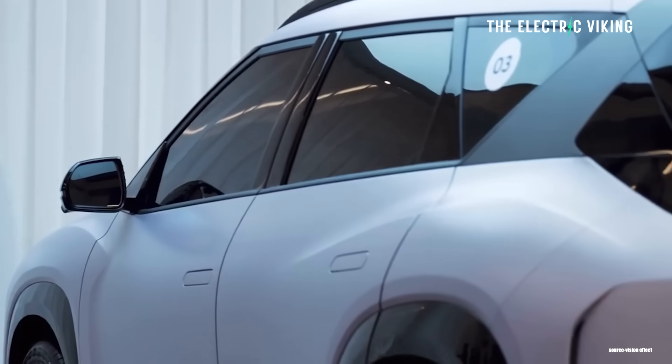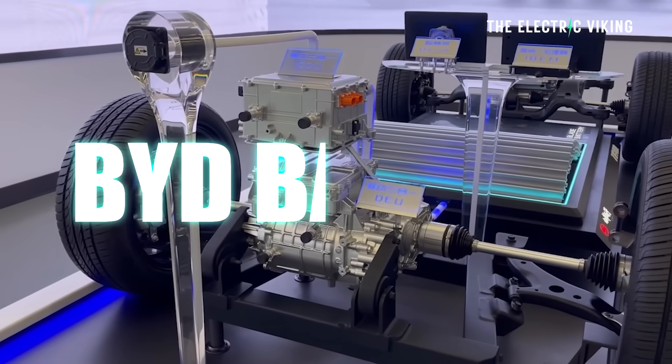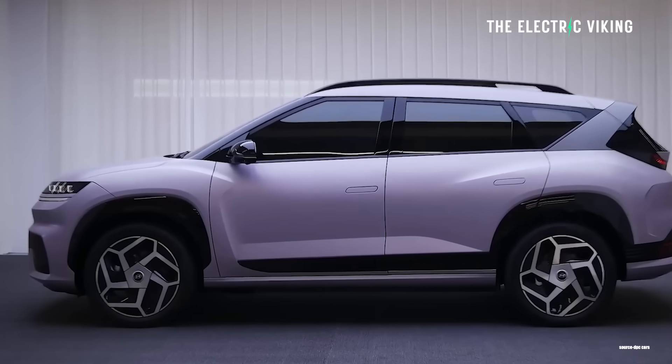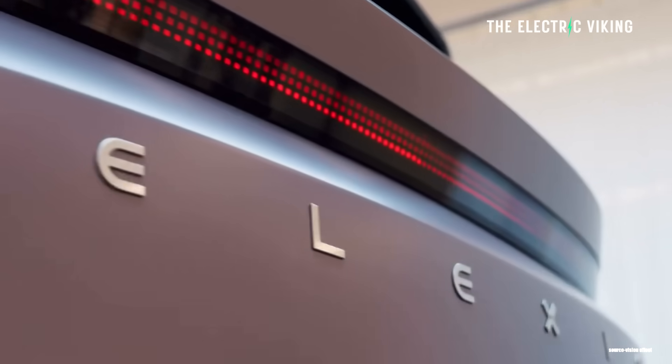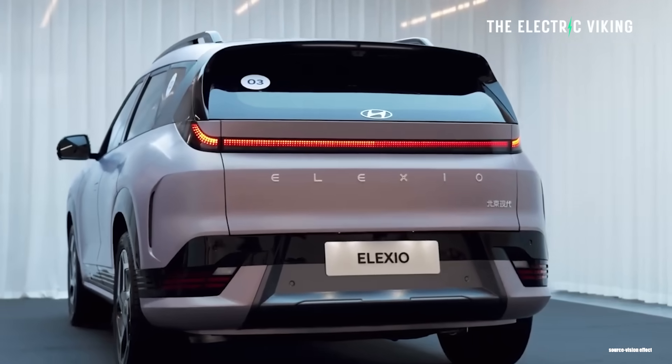But we know some details now. It's actually got a BYD battery and a hell of a lot of power, way more than I would have expected. Here's what we know so far.